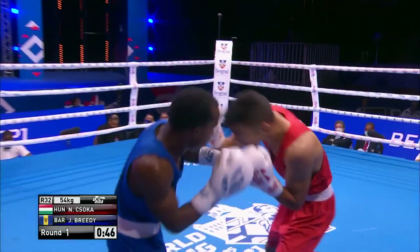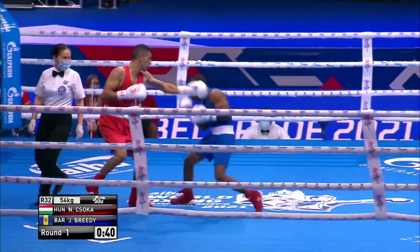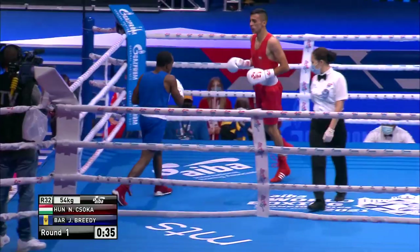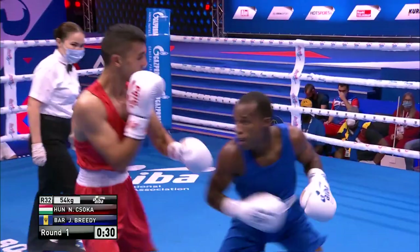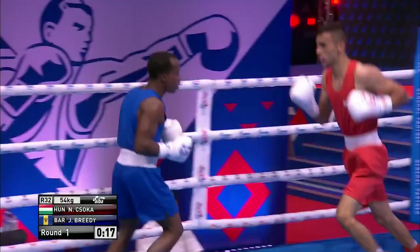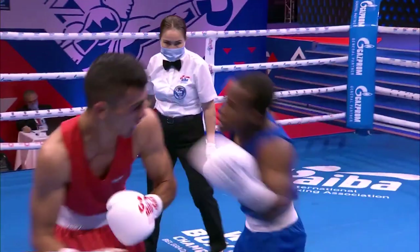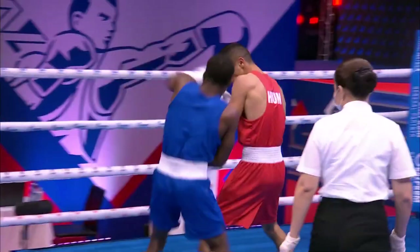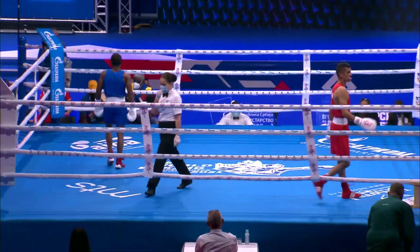Left hand straight down the middle from Breedee. That landed right to the body from Chisoka — but a good round this, good to watch. He's bringing some serious heat here, Jabali Breedee. It'll be very interesting to see if he can keep this up for nine minutes. Chisoka is having to work very hard to keep him off, with varying degrees of success. That's a good left hand from Chisoka on the inside, just setting his feet and looking to throw a couple of hooks. He digs his toes and looks for the uppercut but he almost looks like he's tiring a bit here. He's been put under an enormous amount of pressure in this first round. There goes the bell.